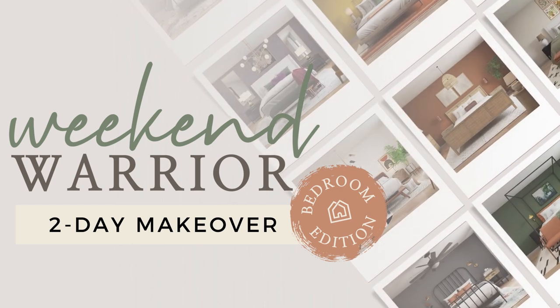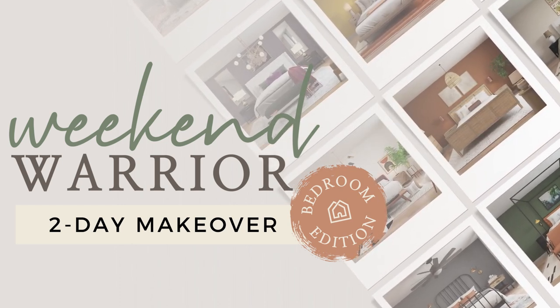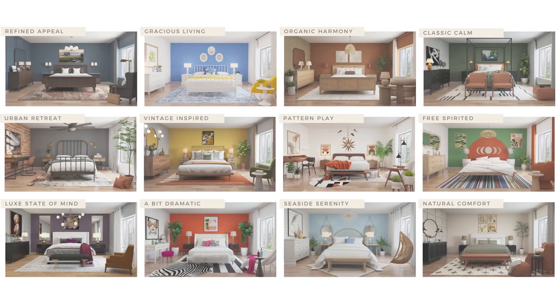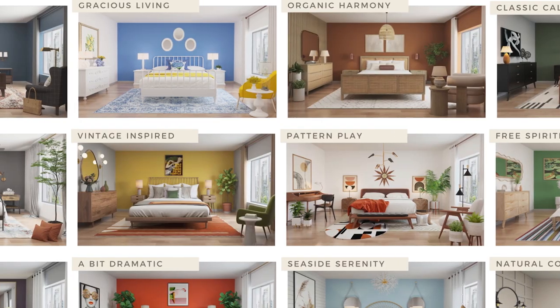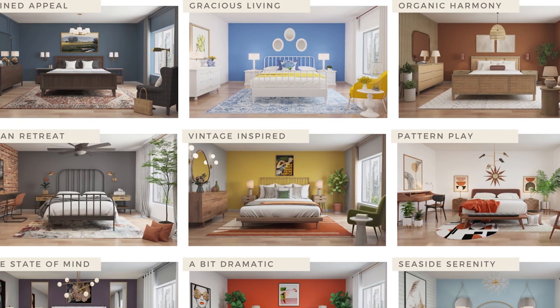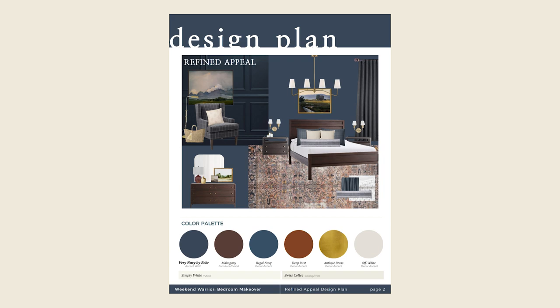We did just launch a brand new course called Weekend Warrior — we have 12 different bedroom designs you can pick from. You pick the bedroom design you like and we teach you how to implement that design in exactly 48 hours. You go to bed on a Friday and wake up on a Sunday in a completely different room. I'm going to link this new course below — I think it's going to be hugely helpful and transformational for you and your space.